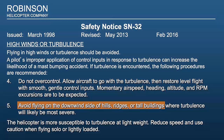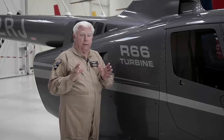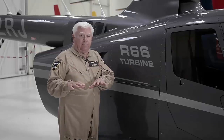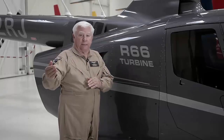The helicopter is more susceptible to turbulence at light weight. Reduce speed and use caution when flying solo or lightly loaded. This is especially true of R66 pilots. R66 pilots need to understand that when flying solo at less than half a tank of fuel, you're substantially lighter than the same situation in an R44 because of the difference in the weights of the two engines. However, in the R66 you can fly 10 knots faster, so R66 pilots especially have to slow down when flying in turbulence.